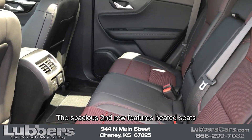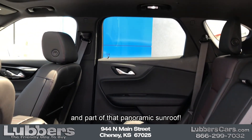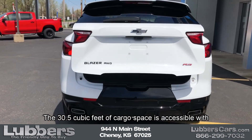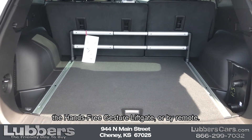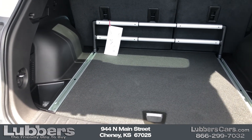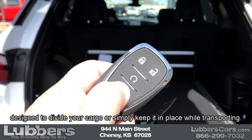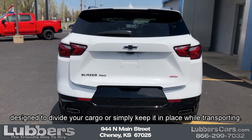The spacious second row features heated seats and part of that panoramic sunroof. The 30.5 cubic feet of cargo space is accessible with the hands-free gesture liftgate or by remote. The cargo management system is a floor-mounted rail system designed to divide your cargo or simply keep it in place while transporting.